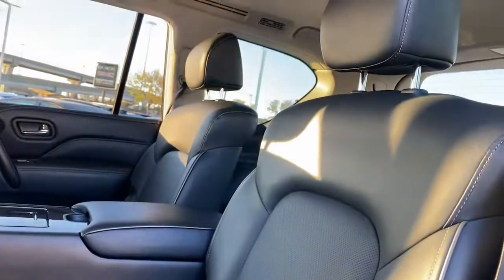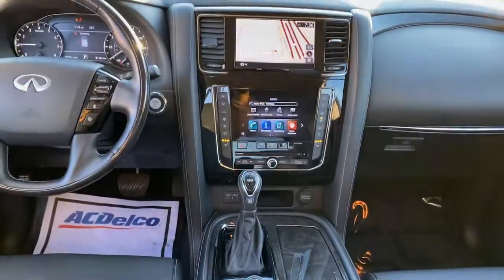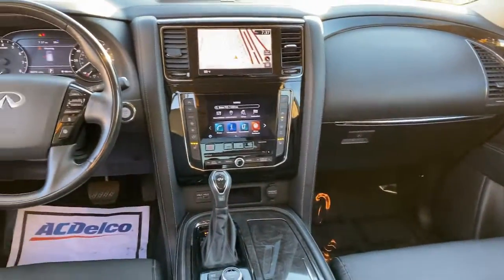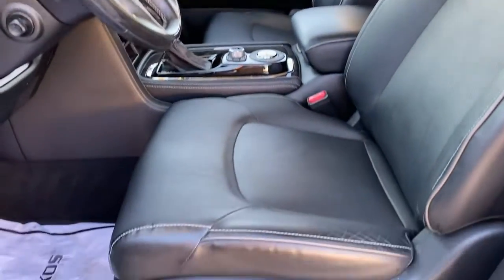Three-row seating, advanced entertainment and safety tech, a suite of premium creature comforts, and brawny V8 power make this commanding SUV your go-to for family adventures. These are just some of the great options this vehicle comes with.